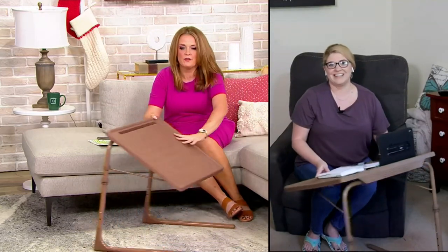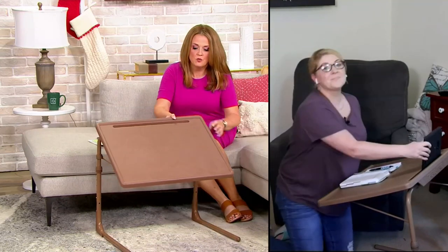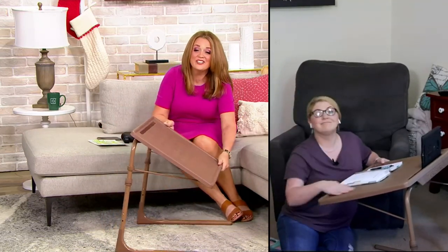I'm adjusting it to different heights to show you different uses. Maybe you have little ones taking music lessons — you could use it for sheet music. Maybe you're sitting on the floor and you want to do some crafting or journaling — you can do that too.